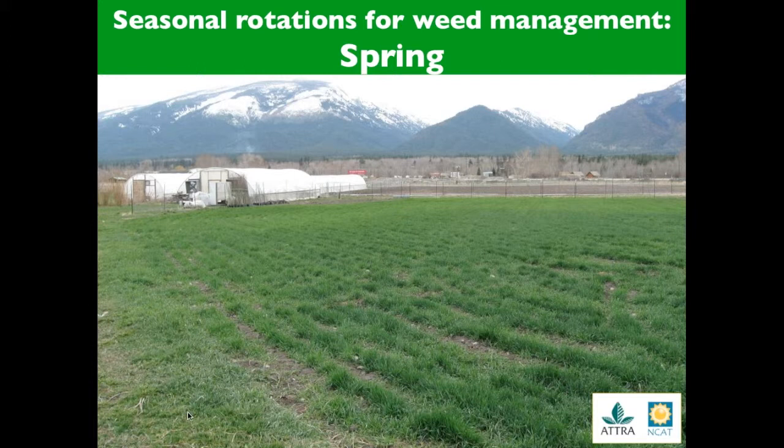Spring germinating weeds such as henbit and chickweed can best be managed with a fall planted crop such as garlic, or a fall planted cover crop such as a rye and vetch combination — as you see in this picture. This is April in the Bitterroot Valley of Montana. This cover crop was planted in the fall, usually September in most temperate climates, and it puts on the bulk of its growth in the spring when competition with spring weeds is most important.